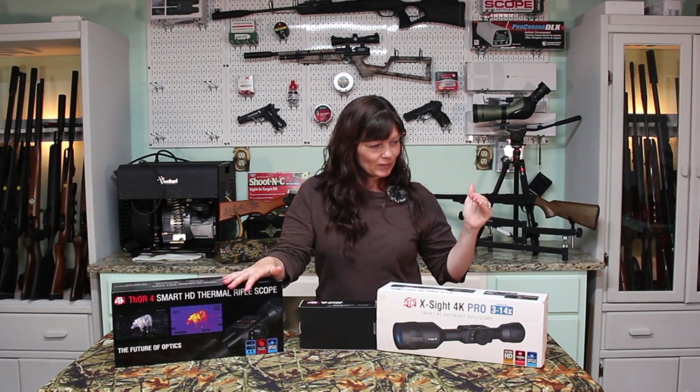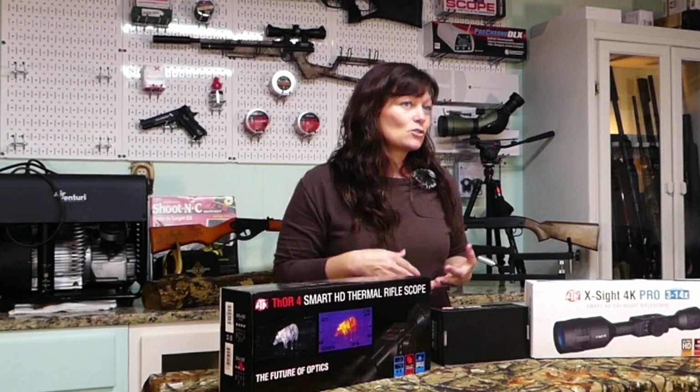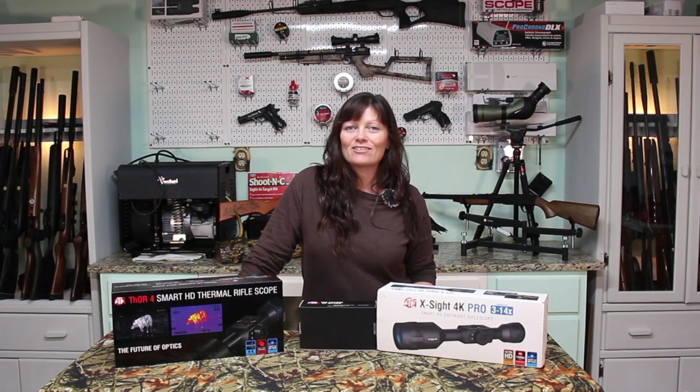I know it can be difficult trying to decide which one to get, especially when you're spending that much money — it's a big decision. I hope this video helps. If you're more of a night hunter or hunt early mornings and late evenings, the Thor 4 is awesome. If you hunt more during the day, the X-Sight 4K Pro is awesome. If you do a little of both, you can probably get good enough with the thermal to use it during the day — it really depends on what you're going to be doing. That's it for today, guys — I'm Erica and Angie, thank you so much for watching, have an awesome one!